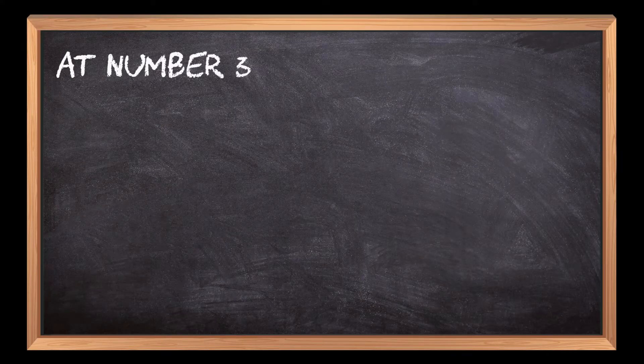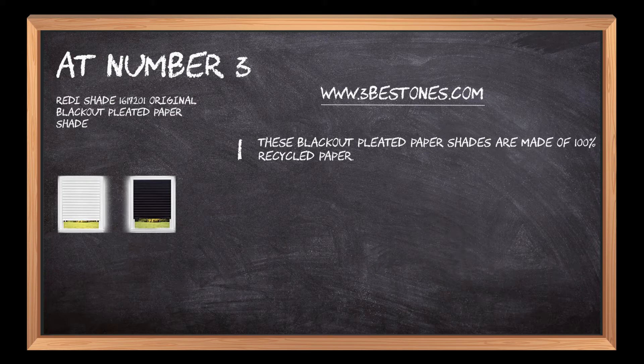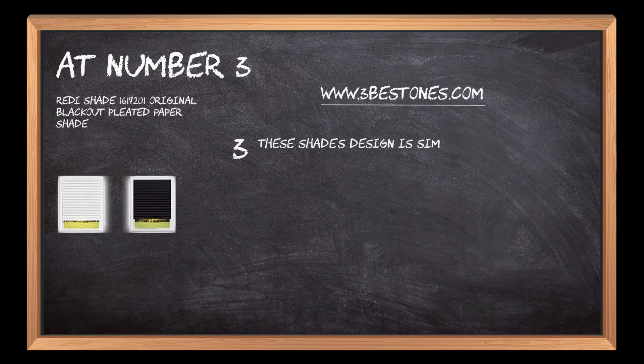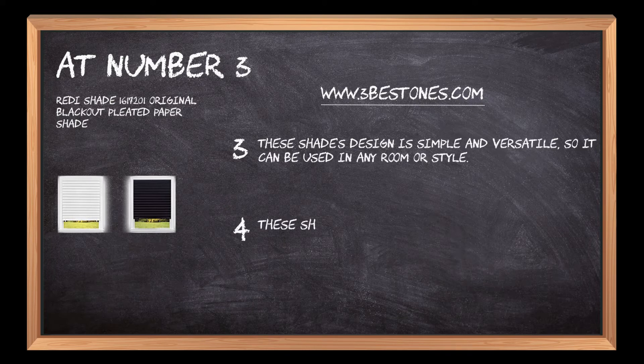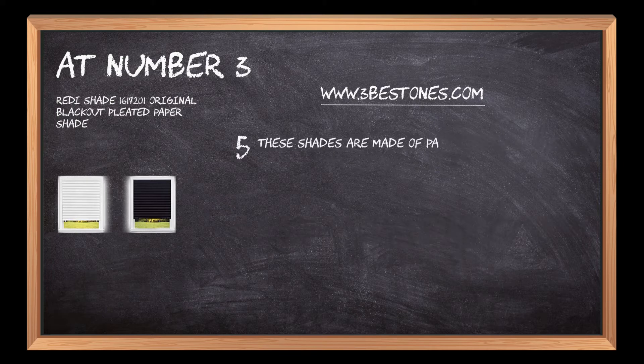At number three: Redi Shade Original Blackout Pleated Paper Shade. These blackout pleated paper shades are made of 100% recycled paper. They block out up to 98% of light and have a one-pleat design that helps create the perfect drape. The design is simple and versatile so it can be used in any room or style.